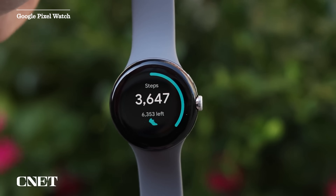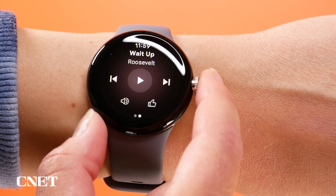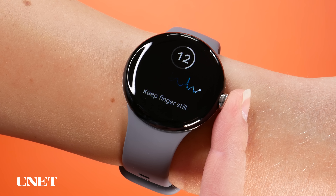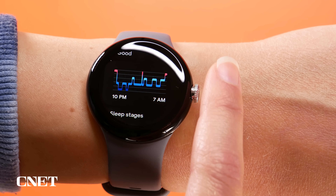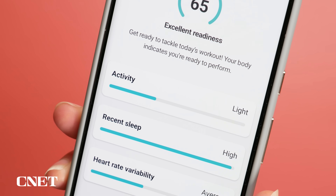It certainly looks the part thanks to its sleek and curved design, and fortunately the internals do match up to the design in terms of how it performs. You get an ECG or electrocardiogram app, blood oxygen tracking, and it's really closely tied into the Fitbit app so you get lots of in-depth analysis of things like your sleep and your readiness data.